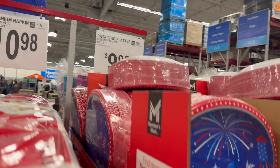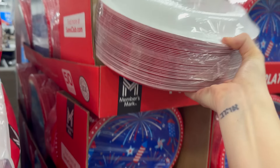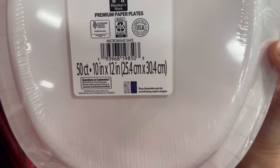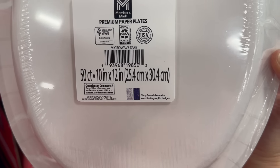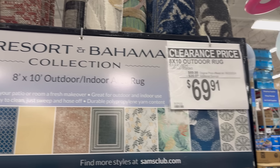Because 4th of July is just around the corner, it's $9.98 for the 50-count 4th of July plates. There are two designs per pack, though we only see one — there's another white plate design if you look closely. $9.98 on this one.